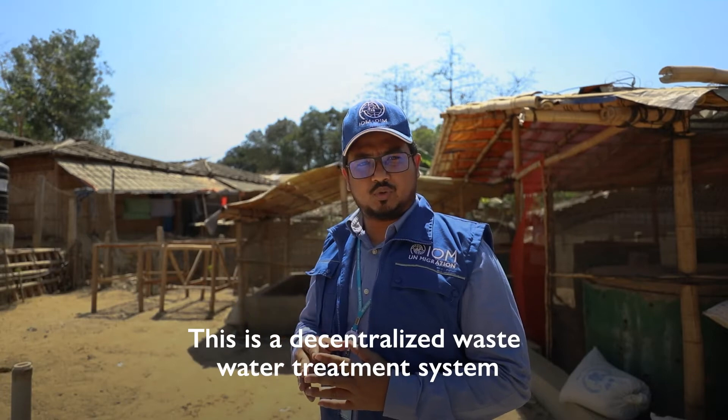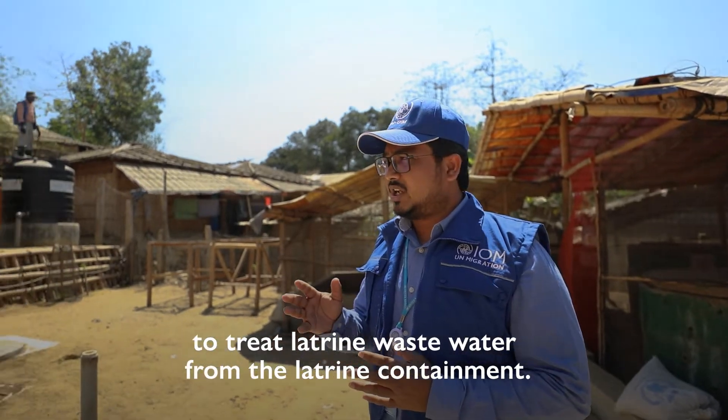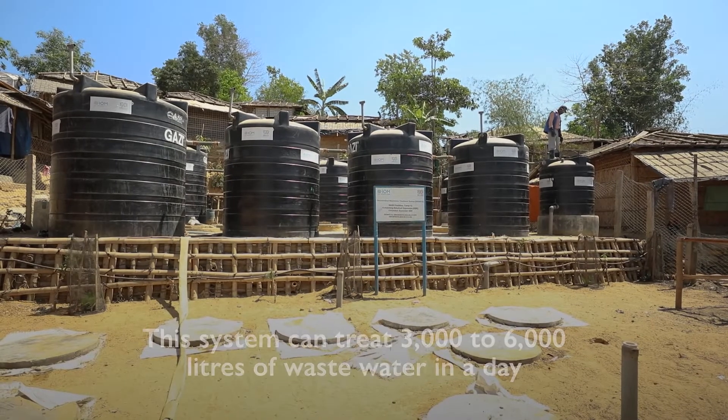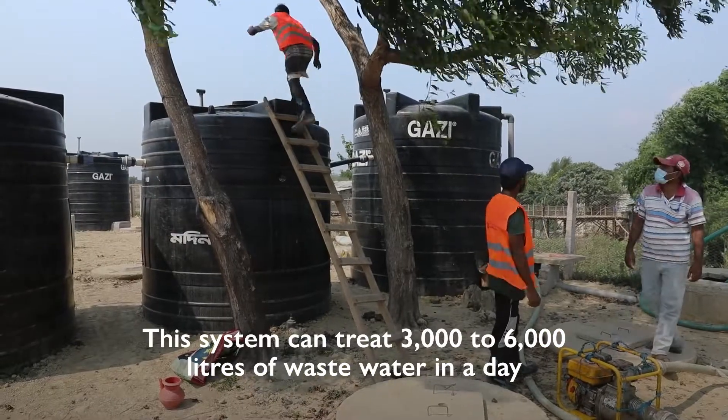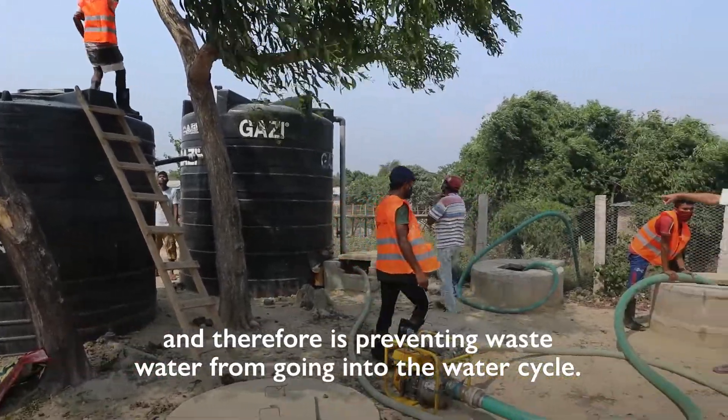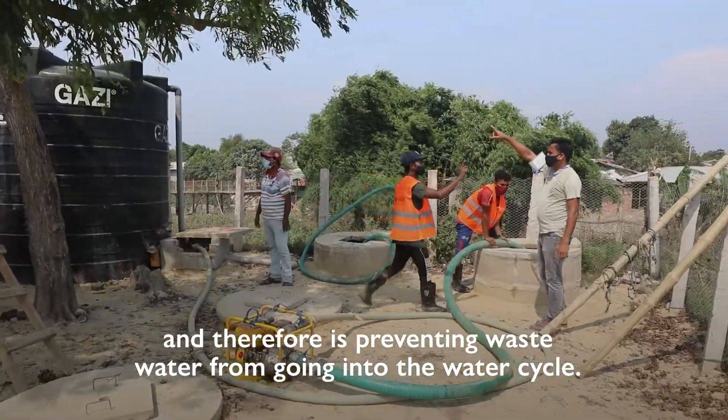This is a decentralized wastewater treatment system to treat latrine wastewater from the latrine containment. This system can treat 3,000 to 6,000 litres of wastewater per day, preventing wastewater from going back into the water cycle.